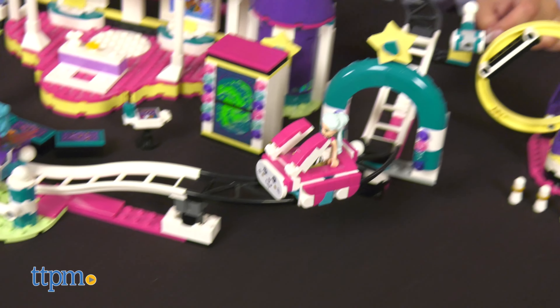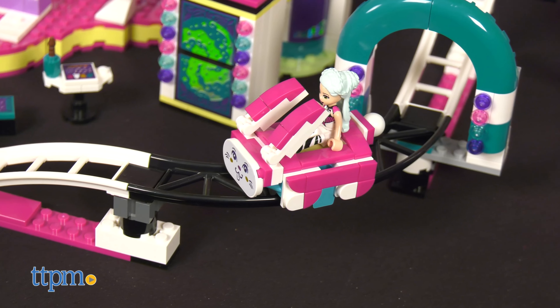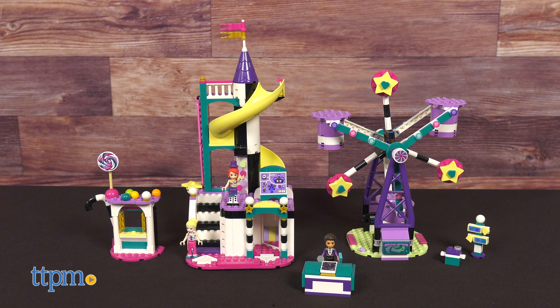The set comes with a roller coaster toy complete with cute funny cars and a pendulum ride to put kids in a spin. There's also the LEGO Friends Magical Ferris Wheel and Slide.